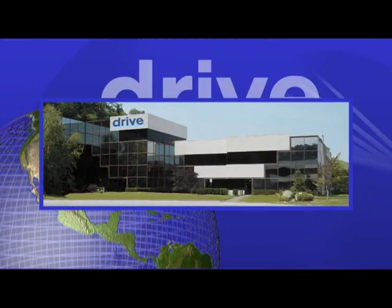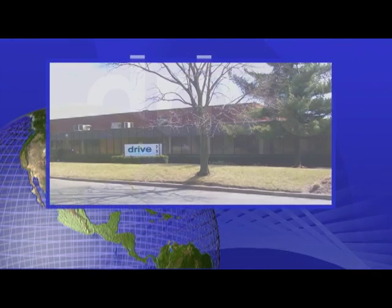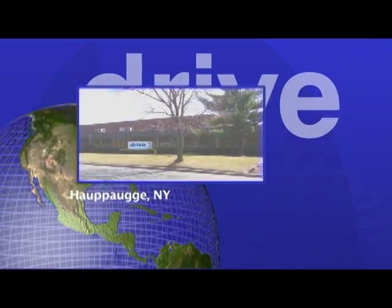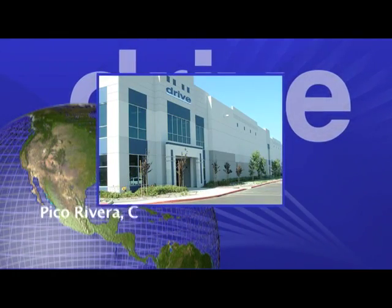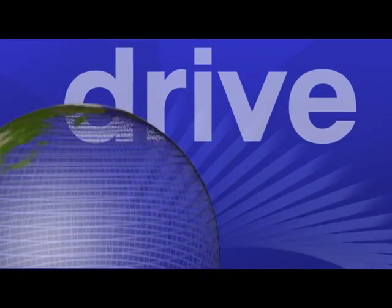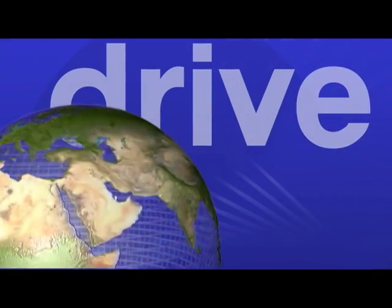DRIVE maintains its corporate headquarters in Port Washington, New York and has distribution centers in Hophag, New York, Atlanta, Georgia and Pico Rivera, California. The company has operations in the UK, Germany, Romania and Taiwan.